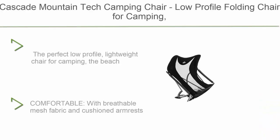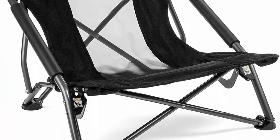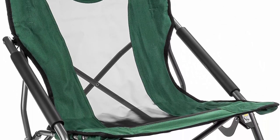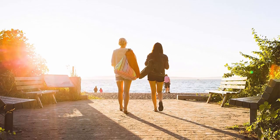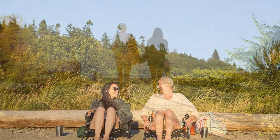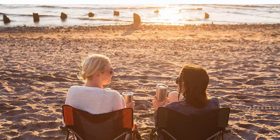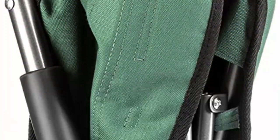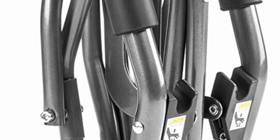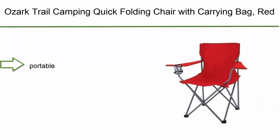Top 9: Cascade Mountain Tech Camping Chair — low profile folding chair for camping, beach, picnic, and sporting events, with carry bag. The perfect low-profile lightweight chair for camping, the beach, outdoor concerts, sporting events, and more. Comfortable with breathable mesh fabric and cushioned armrests. Compact at just 21 inches high and 20 inches wide, meeting requirements for most outdoor music festivals. Sits 9 inches off the ground, folds up fast, and stows easily at 26 x 8 inches, with a handy storage bag with shoulder straps. Strong steel and aluminum frame.